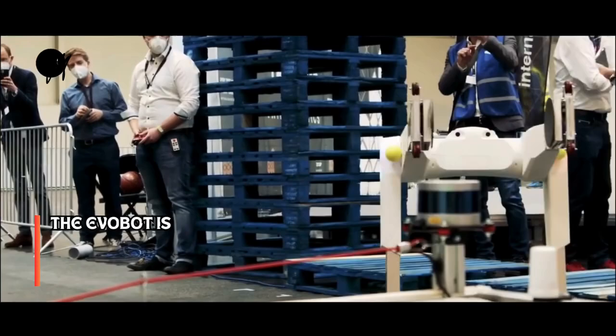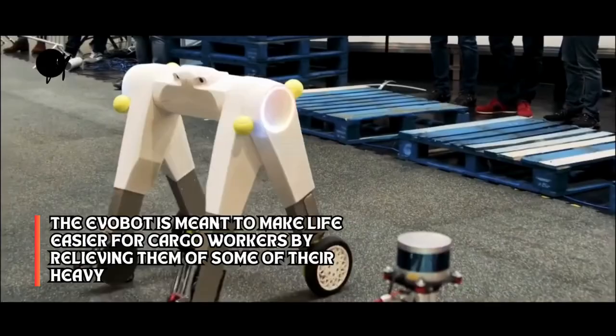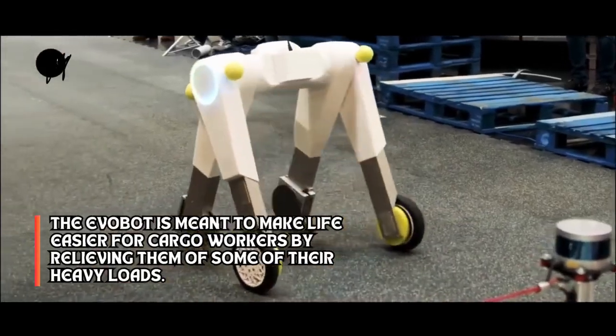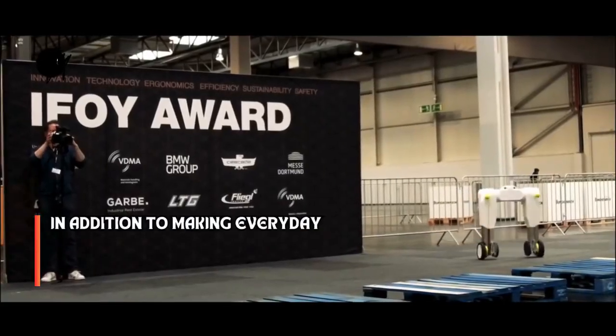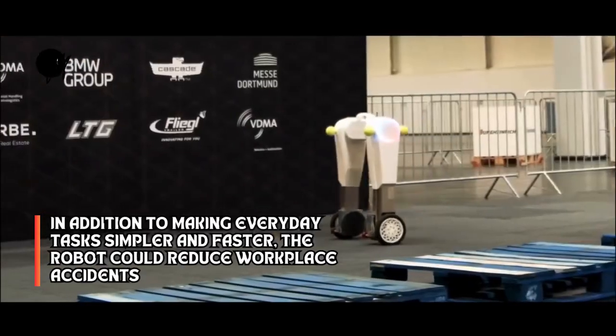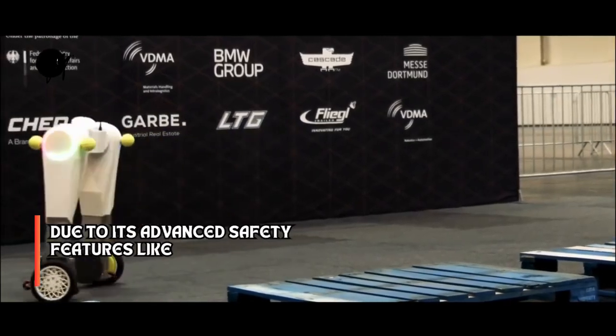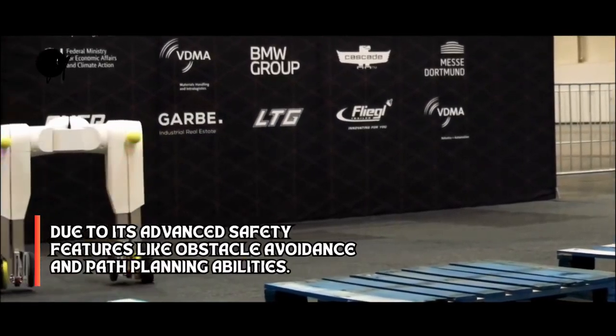The EvoBot is meant to make life easier for cargo workers by relieving them of some of their heavy loads. In addition to making everyday tasks simpler and faster, the robot could reduce workplace accidents due to its advanced safety features like obstacle avoidance and path planning abilities.